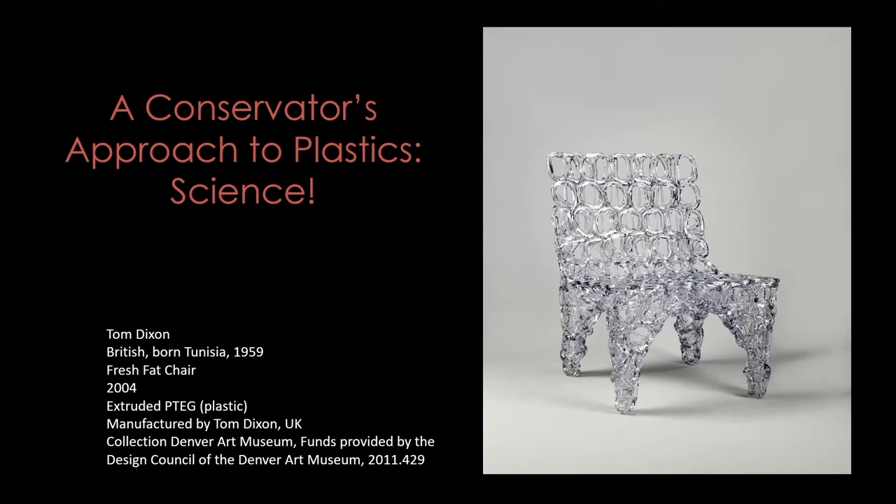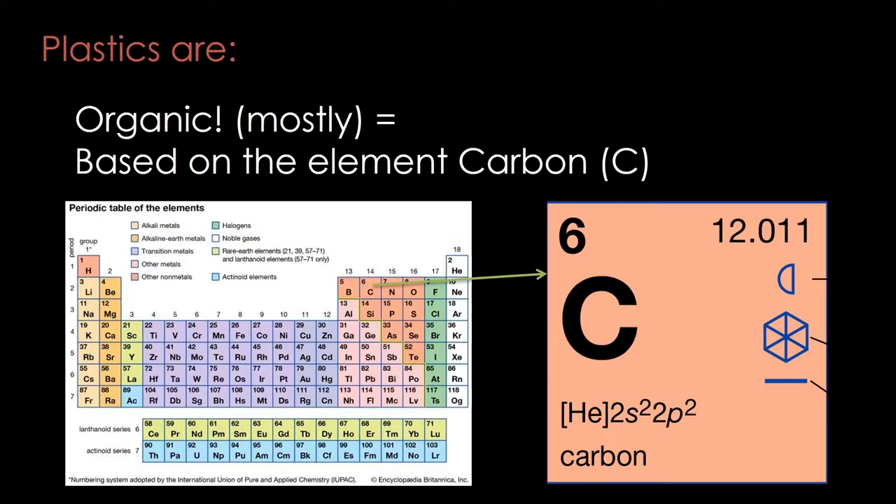As a conservator, I base my approach to materials on science. We can learn a lot about plastics and how they behave by understanding a bit about their chemistry. Like living organisms, plastics are for the most part organic, which in chemistry means that they're based on the element carbon. Not surprisingly, the same agents that cause us harm also damage plastics, like UV light, free radicals, and oxidation.